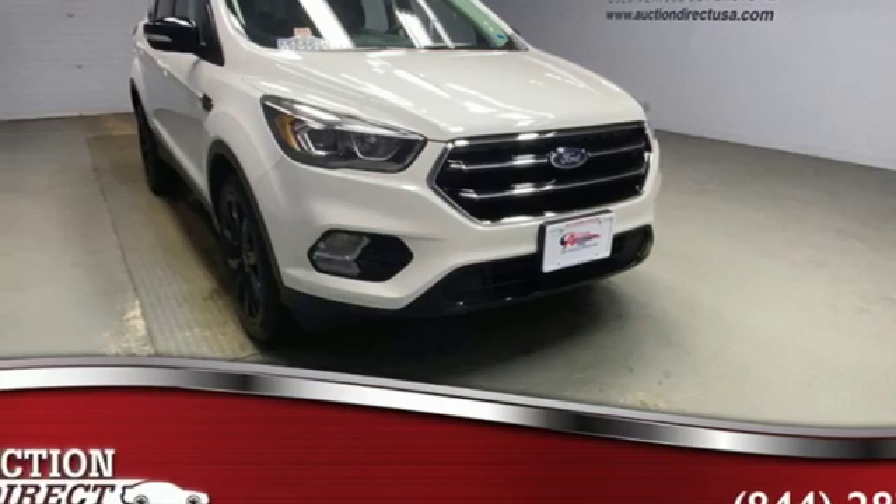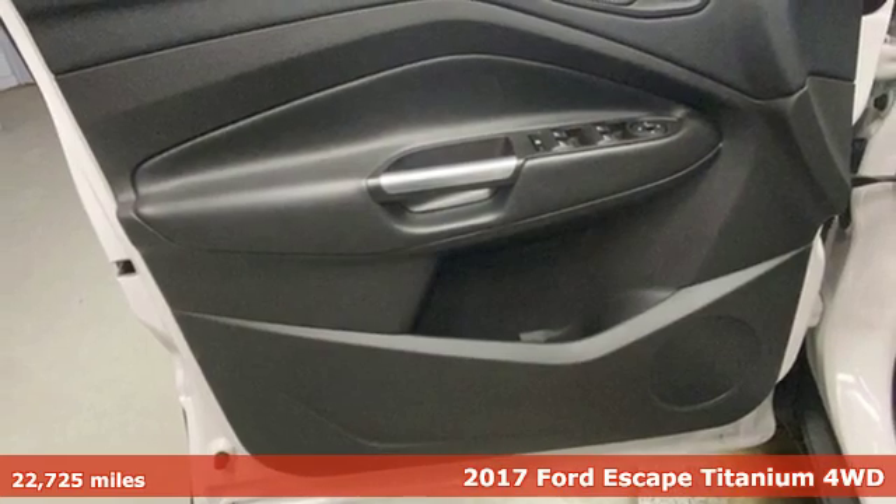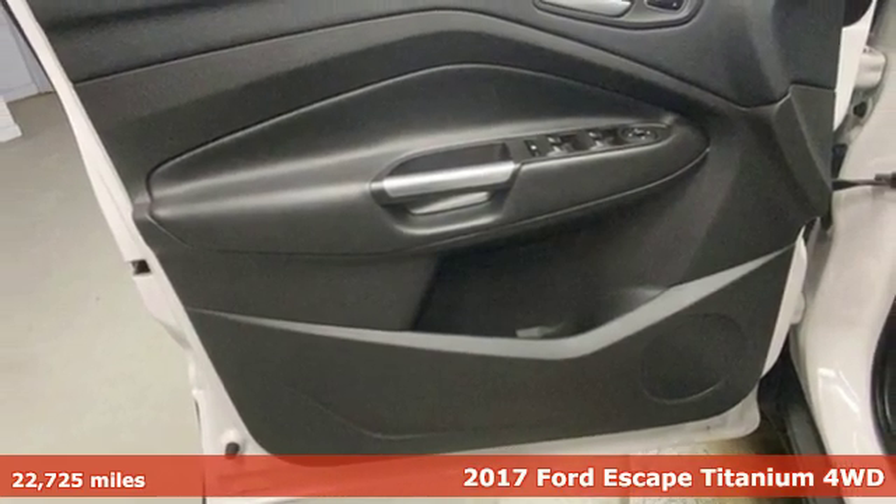It's a 2017 Ford Escape. Yield to adventure. This SUV will take you and your toys to faraway places.